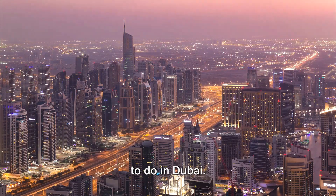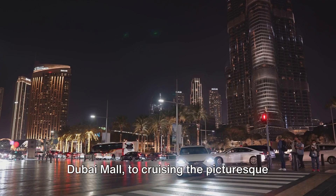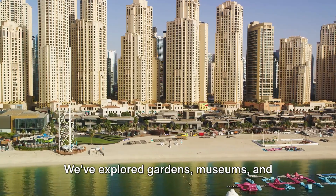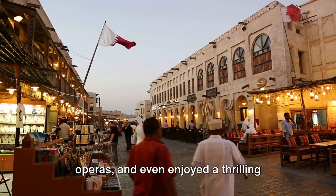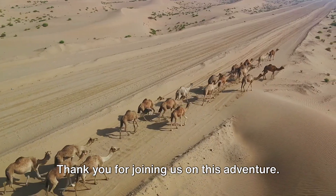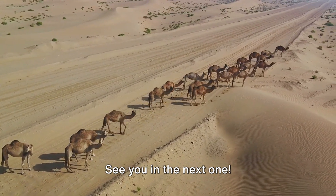So there you have it — the top 10 things to do in Dubai. From discovering the grandeur of the Dubai Mall to cruising the picturesque Dubai Creek, we've embarked on a truly remarkable journey. We've explored gardens, museums, and operas, and even enjoyed a thrilling desert safari. This city truly has something for everyone. Thank you for joining us on this adventure. Don't forget to subscribe for more such videos.